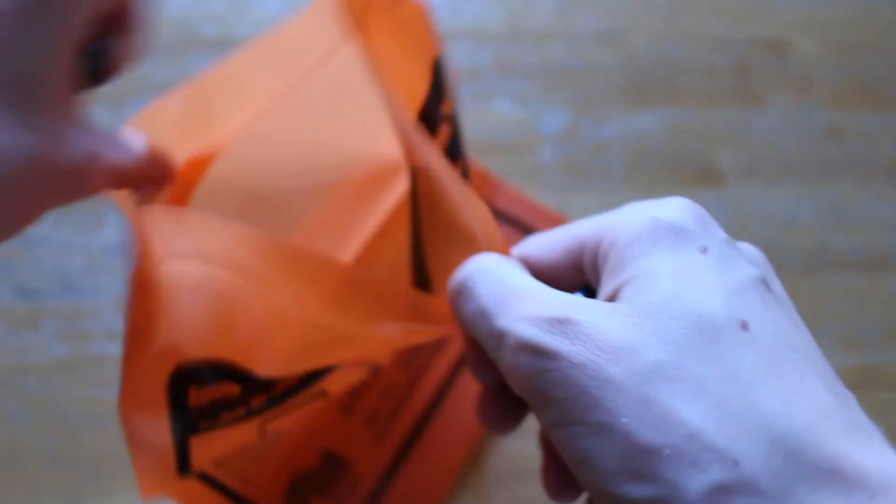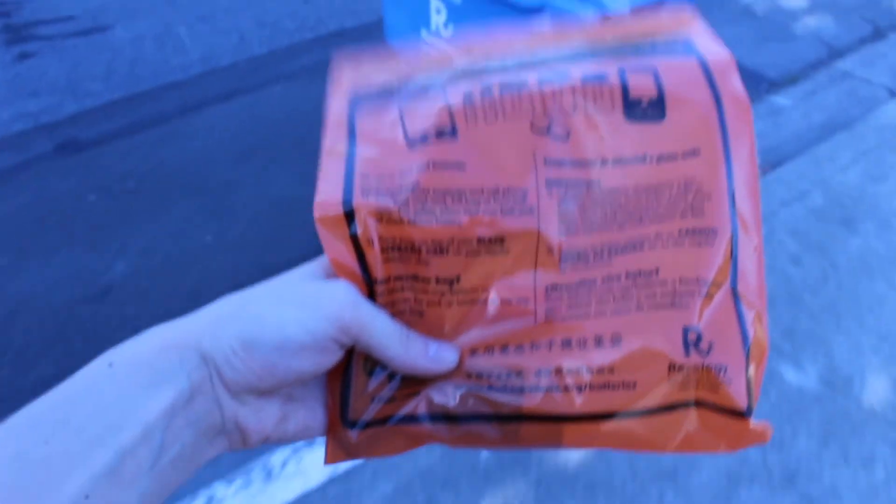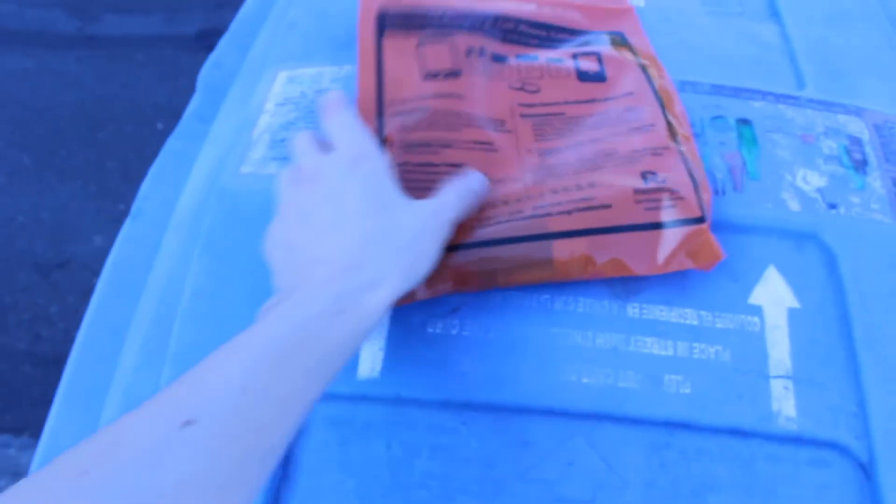This week's environmental tip of the week is: recycle your dead batteries. Instead of throwing them away, put them in a plastic bag and lay them on top of your blue recycling bin. The recycling trucks will know what to do with them.